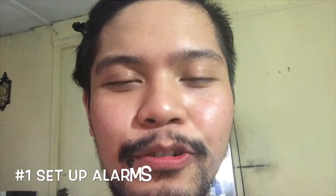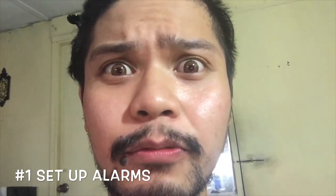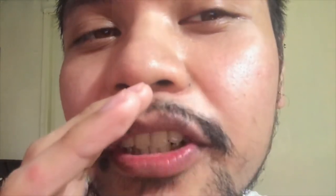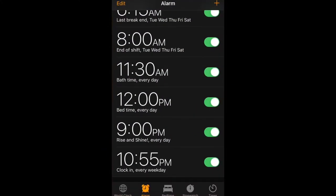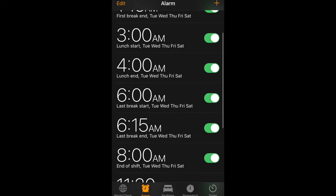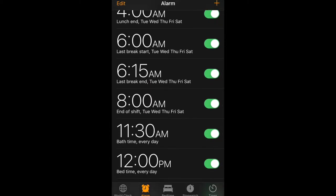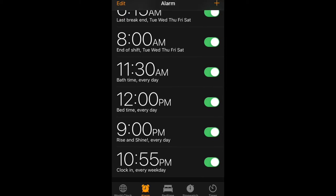Good practice number one is to set up alarms. This would help ensure that you don't overwork or underwork — catch my drift? I use alarms for a lot of things. For break and lunch times in particular, I make sure that my phone is far away from my workstation so I have to physically move away to turn it off, and I do not come back until it's over. I find that this helps me create a sharp distinction between work and play.